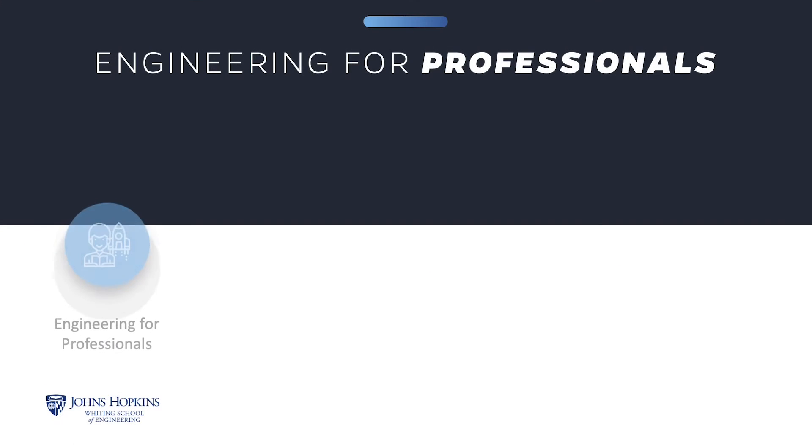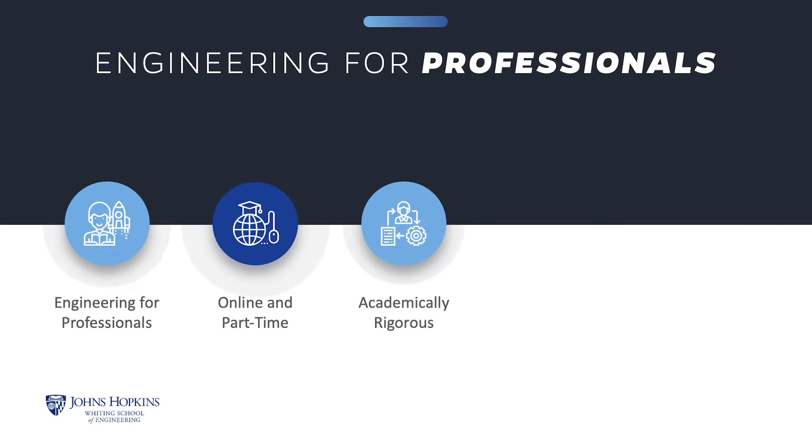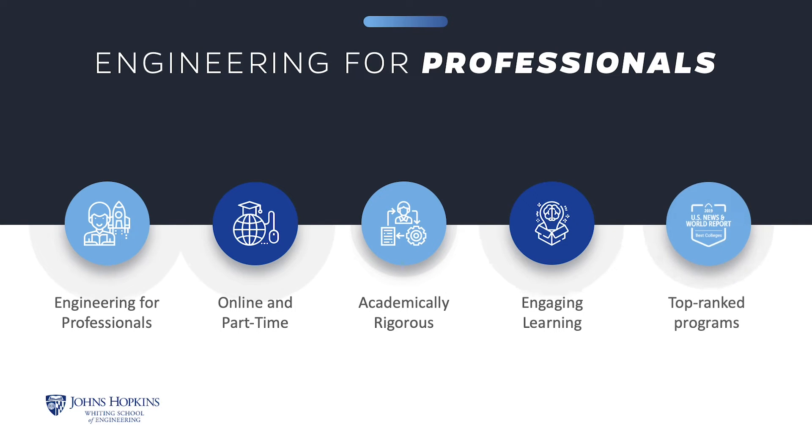The Engineering for Professionals online, part-time program at Johns Hopkins Engineering offers thoughtfully designed courses that enhance your knowledge and build the essential skills to help you excel in your career. Our top-ranked programs are academically rigorous, and you will engage in meaningful learning interactions with instructors and classmates.